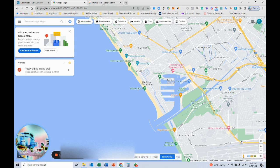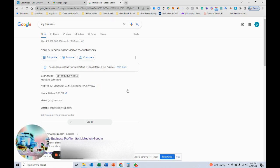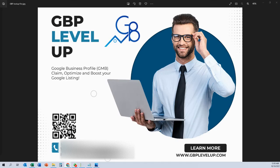Once that's done, I should be able to go back into Maps, search for it, and leave reviews — which is the first step in getting an optimized listing going. Then I want to add photos and do a bunch of other stuff that we cover in our course.